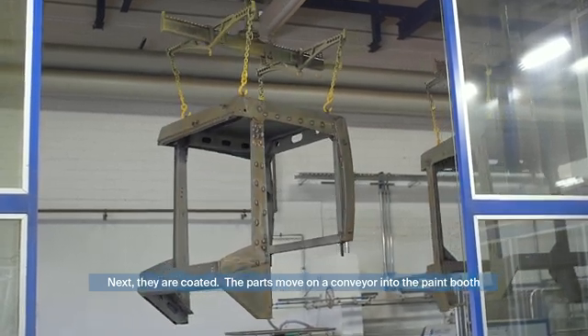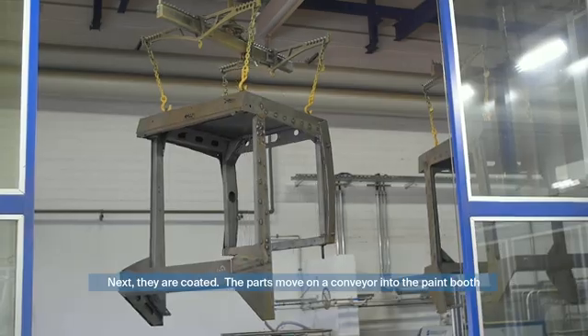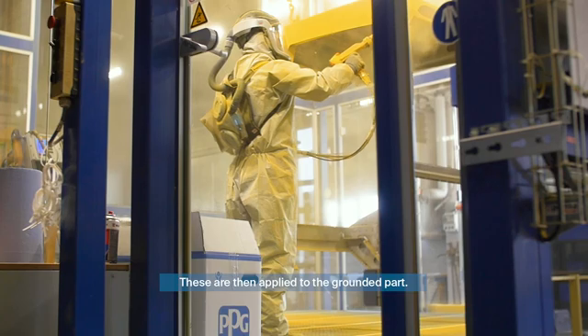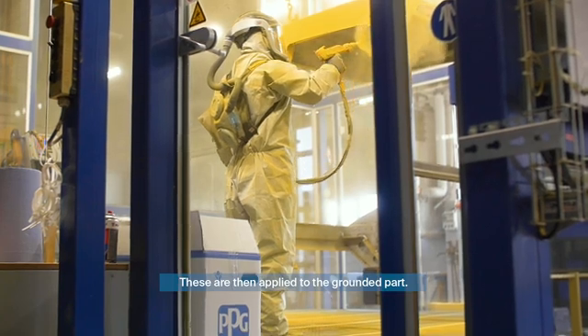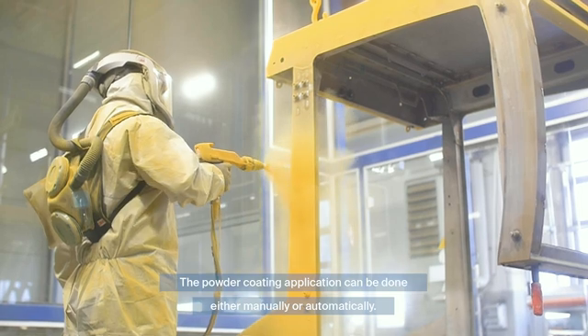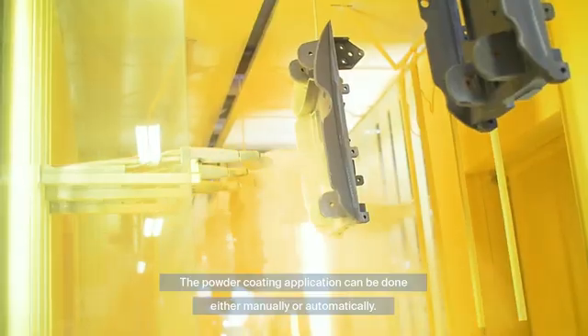Next, they are coated. The parts move on a conveyor into the paint booth, where a special spray gun adds an electrical charge to the powder particles. These are then applied to the grounded part. The powder coating application can be done either manually or automatically.